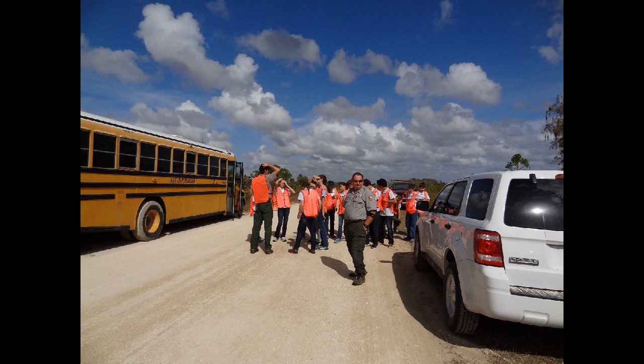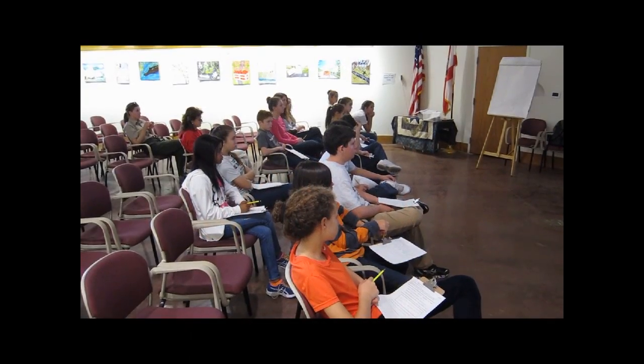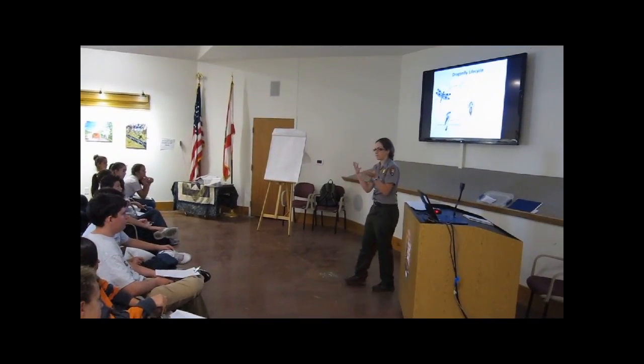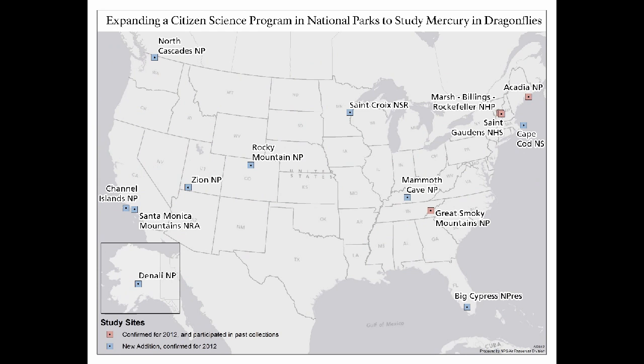Local students from Seacrest Country Day School in Naples, Florida were asked to participate as citizen scientists at Big Cypress National Preserve. They accepted and arrived in November and December 2012 for sampling. Students first participated in an activity to demonstrate the bioaccumulation process of mercury, and then park rangers led a discussion on mercury, dragonfly nymphs, and the students' role as citizen scientists. They learned that they would collect dragonfly nymphs to be analyzed by scientists for mercury — an opportunity to participate in a national scientific investigation.